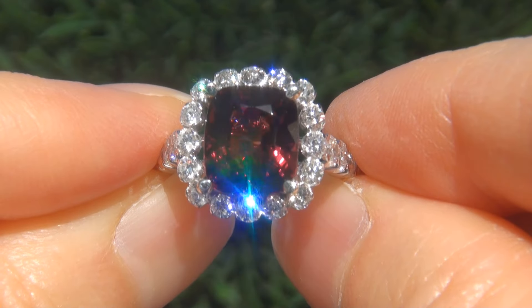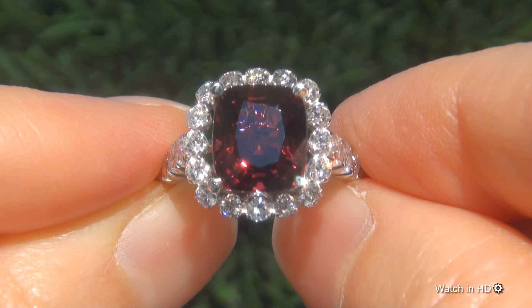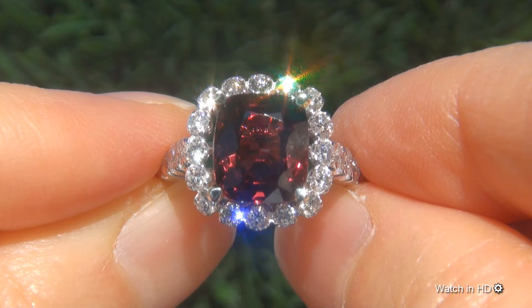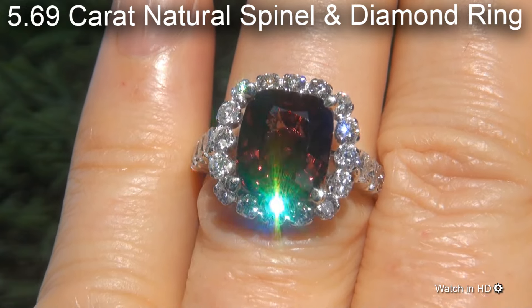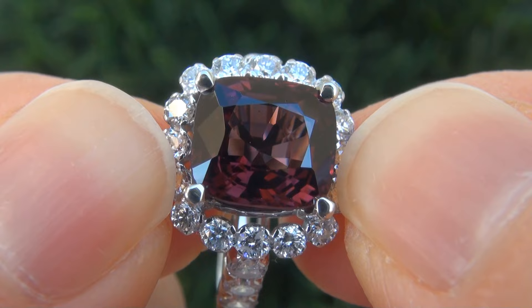Welcome to Certified Jewelry. Just in from our consignor is this extremely rare, investment grade, certified, extra fine, unheated and untreated, near flawless 5.69 carat natural spinel and diamond ring. It is a brand new genuine solid 14 carat white gold ring.